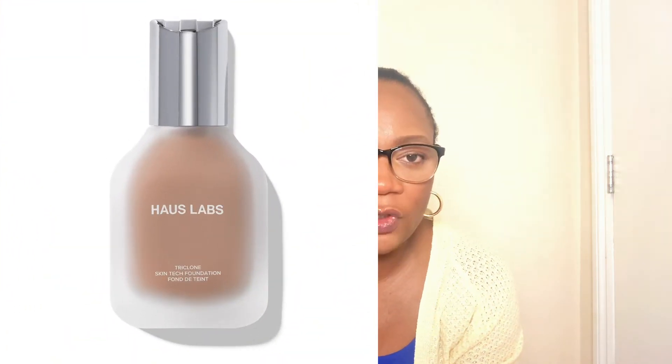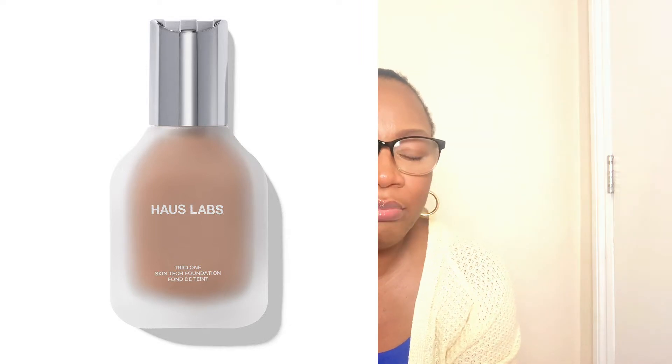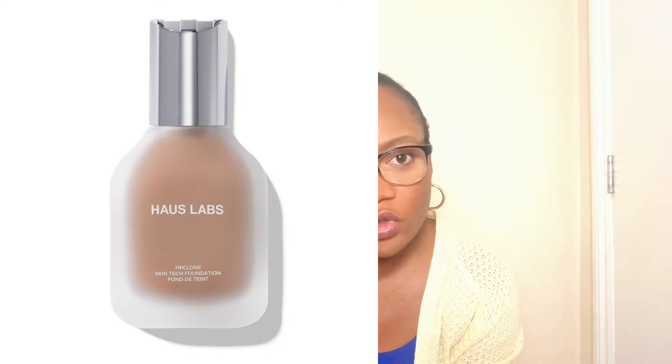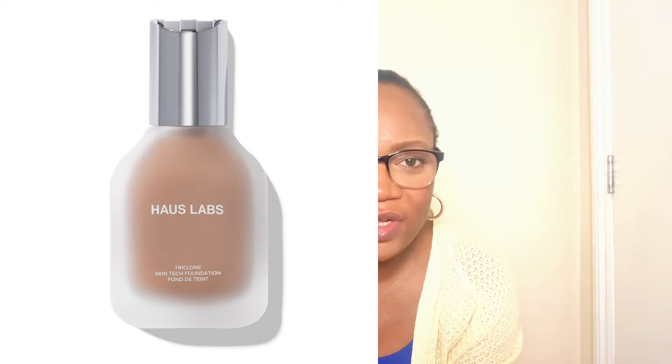The foundation is called the Haus Lab Triclone Skin Tech Medium Coverage Foundation. It blends so seamlessly and feels very close to skin — almost like no one would know you have makeup on. It's also hydrating and luminous, which is perfect for the dry autumn-winter season.